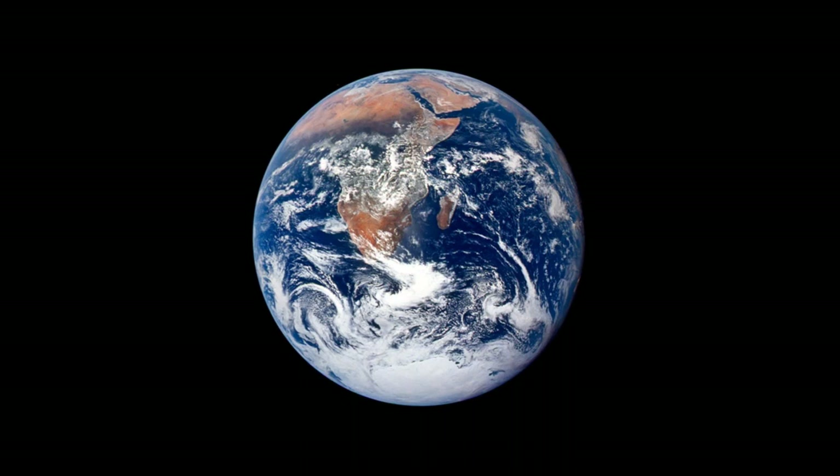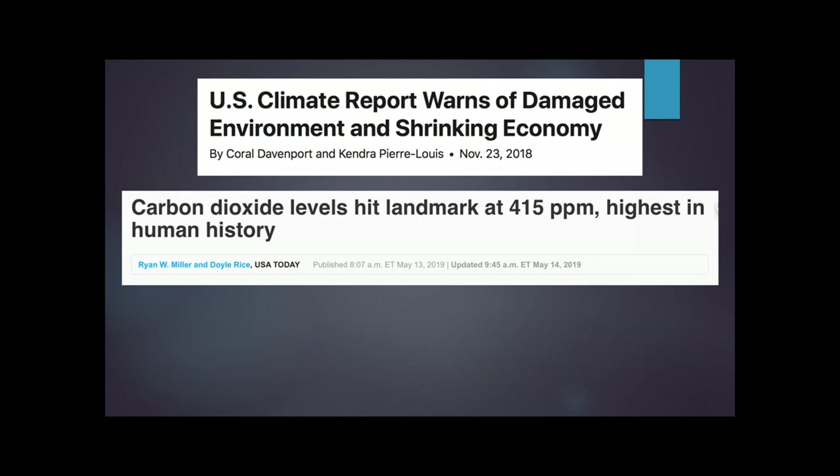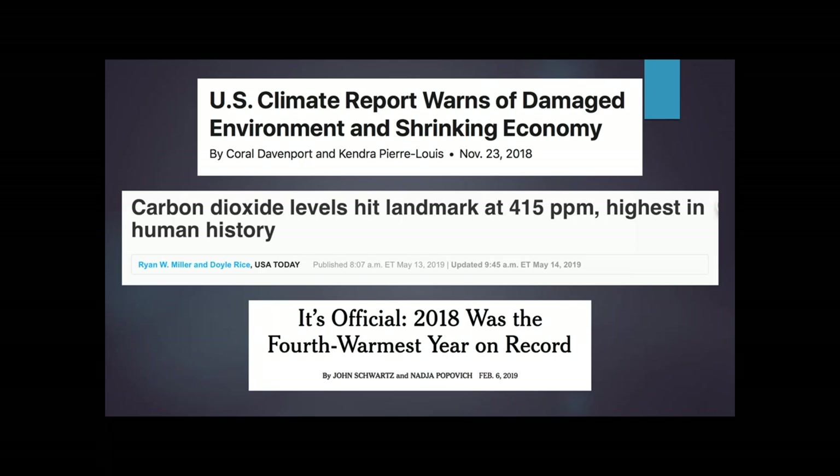Studies of the Earth's climate have shown a remarkable capacity for stability as well as a stunning potential for change. In the recent past, we've seen headlines like the highest carbon dioxide levels observed in human history, a U.S. climate report warning of a damaged environment and shrinking economy. And depending on whether you ask NASA or NOAA, either 5 out of 5 or 4 out of 5 of the last five years were the warmest in recorded history.